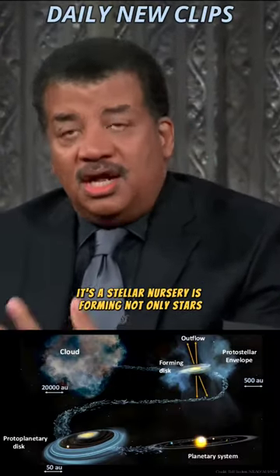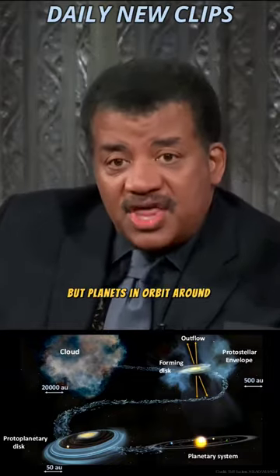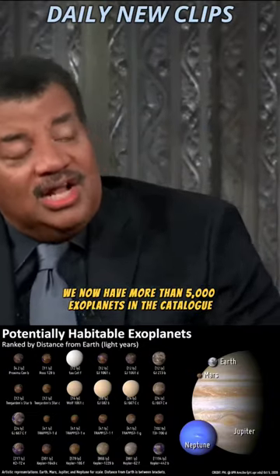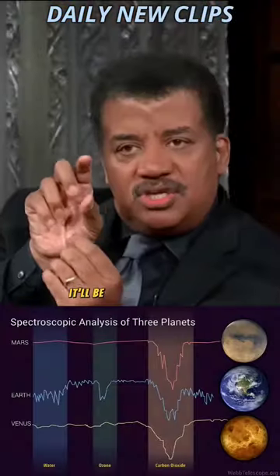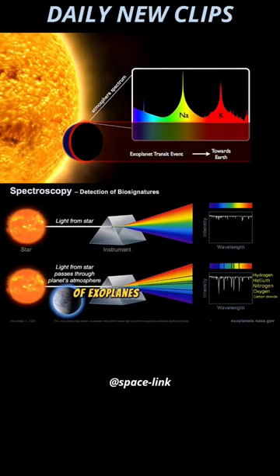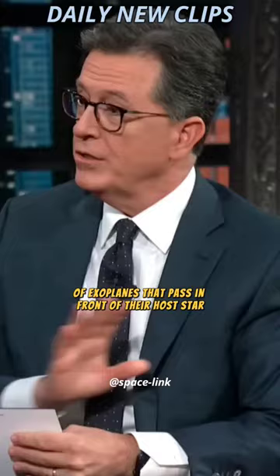It's forming not only stars, but planets in orbit around them — exoplanets. We now have more than 5,000 exoplanets in the catalog. And this telescope, among its many abilities, will be able to measure the chemistry of the atmosphere of exoplanets that pass in front of their host star.